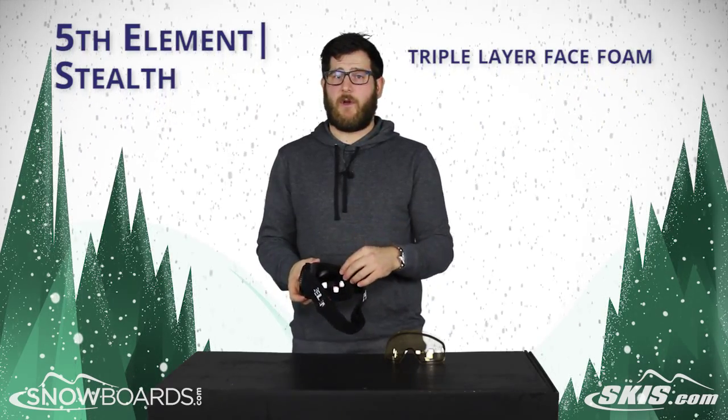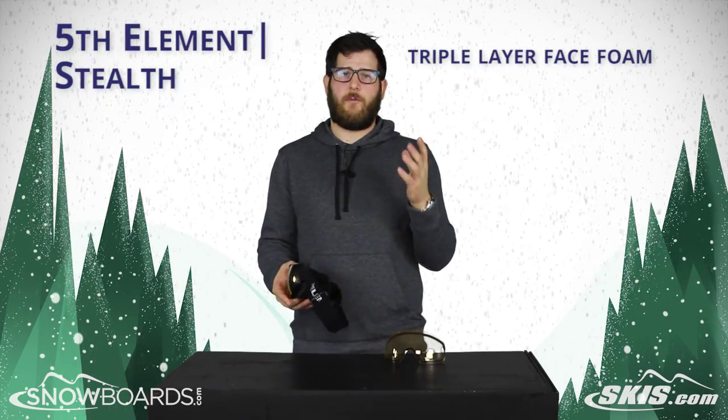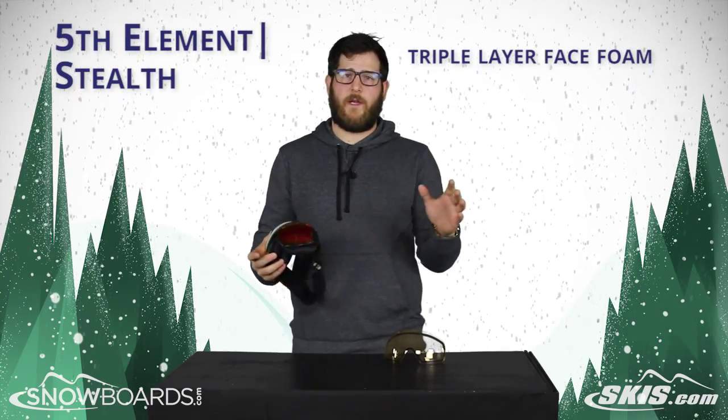Triple layer face foam — super soft and super cushy. Really comfortable to keep this goggle on your face all day long.